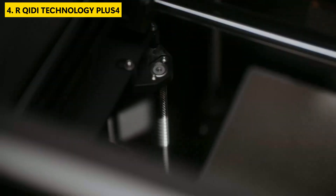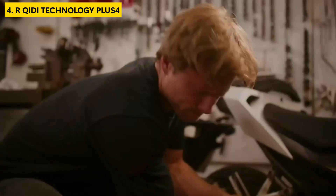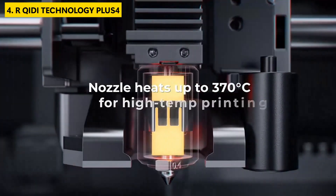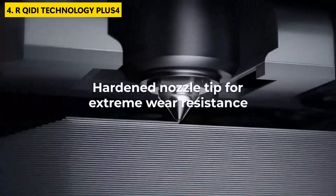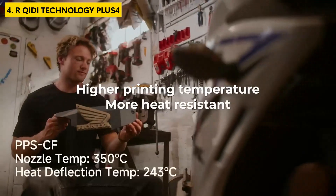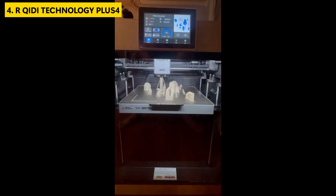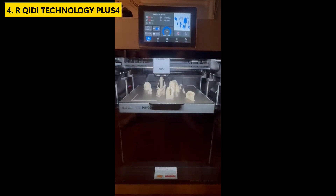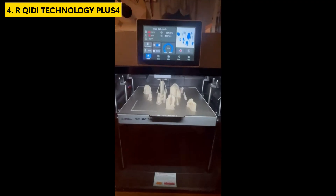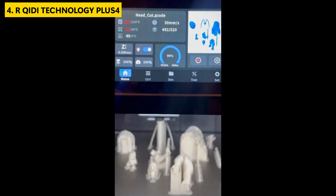The direct extruder with integrated nozzle is both powerful and easy to maintain, and fully auto-leveling adds to the ease of use even for users stepping up from entry-level printers. If you're searching for a professional-grade model that offers top-tier specs and long-term durability, the QID Plus 4 is an excellent investment — a strong contender for the best 3D printer for advanced users who demand reliability, precision, and material versatility.